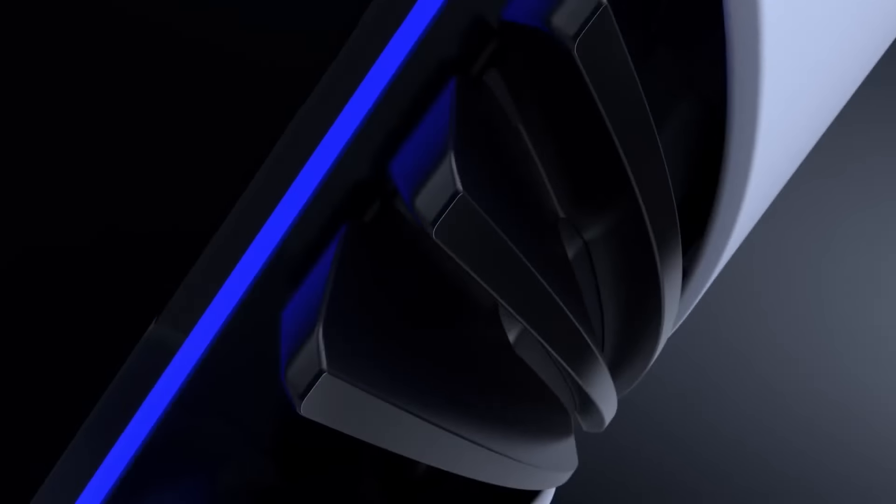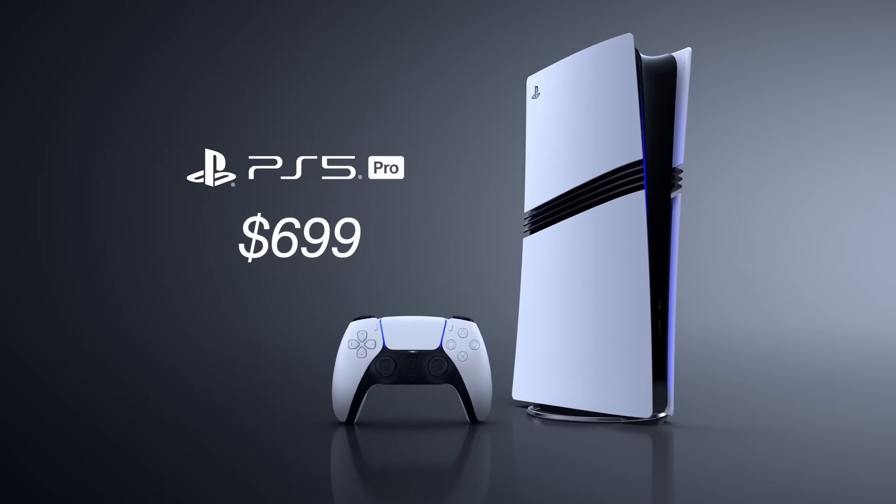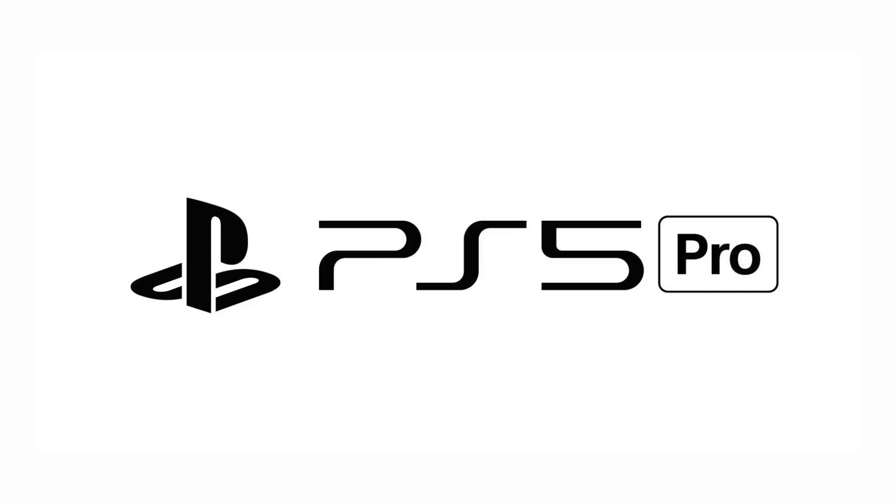Hi, I'm Sam Tucker from PlayStation and today we're so excited to show you the all-new PlayStation 5 Pro for only $700. As you can see, the Pro stands for PRICE.